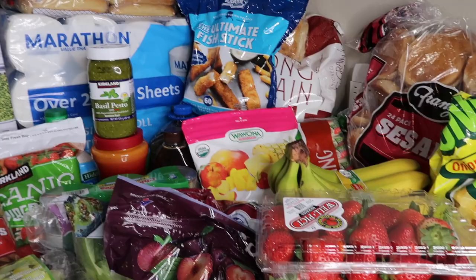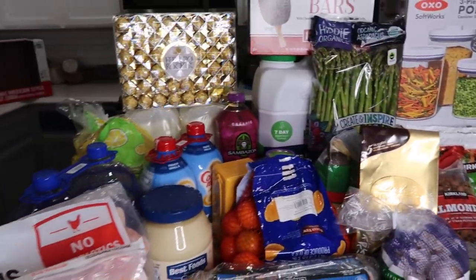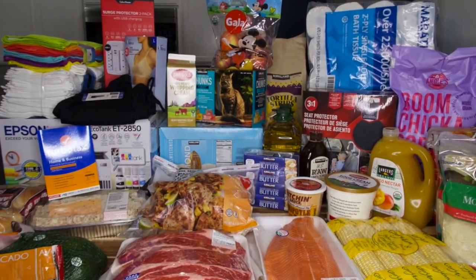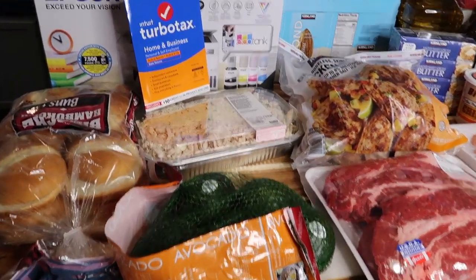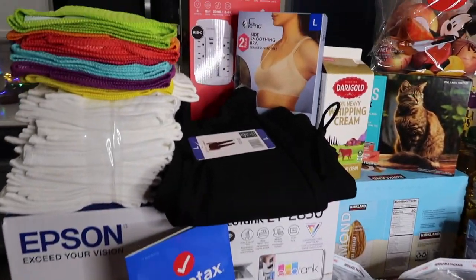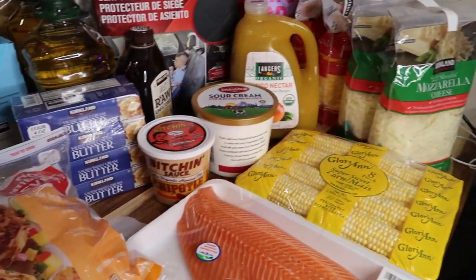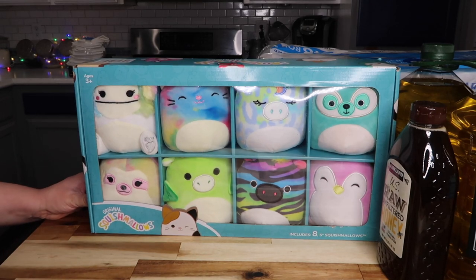I'm going to combine this with my Costco haul from the other day. I'll do the most recent one first, then the one from a few weeks ago second, so if you don't want to watch both you can stop or enjoy it all. I spent about fifteen hundred dollars on my last two hauls including gas, so if this sounds like something you want to watch, go ahead and continue, and don't forget to hit that subscribe button.